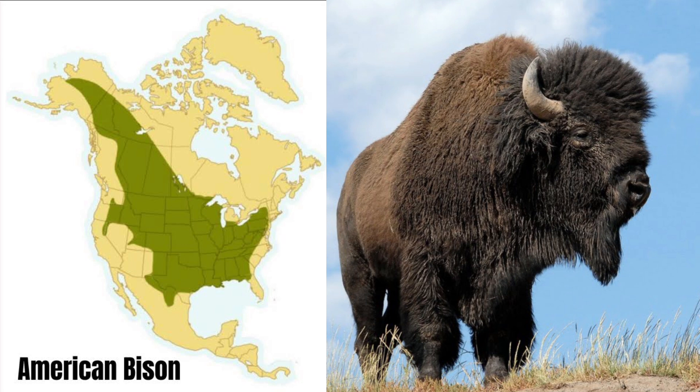The American bison is the biggest animal on this list and has great historical significance for the Native Americans and early settlers. Bison mostly live on the open prairie but have since been introduced to other mountain ranges. Big males can weigh more than 2,000 pounds. You can find these massive animals in Mexico, Canada, and the US.